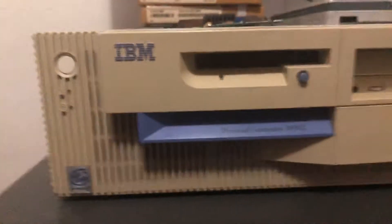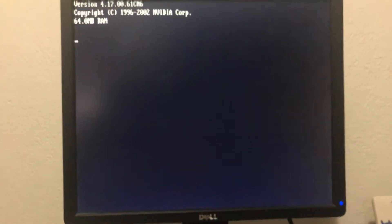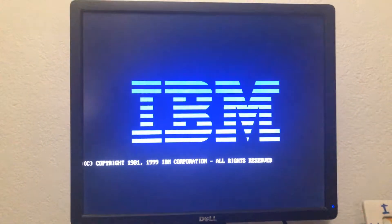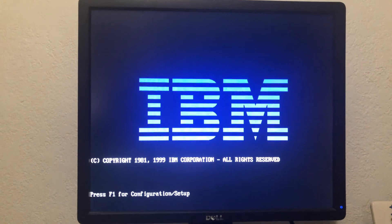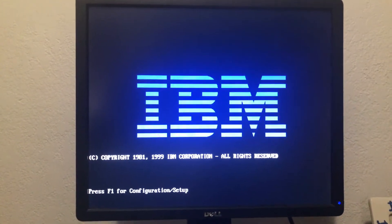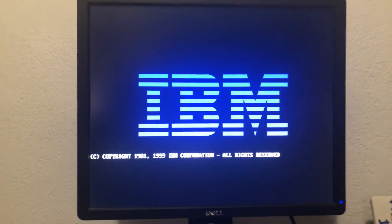So without further ado, I want to go ahead and turn this system on and boot it up for you guys and show you what we've got going on. Bear with me — I have to do the computer one-handed and hold the phone with the other. But first, let's go into the BIOS and see what we've got.